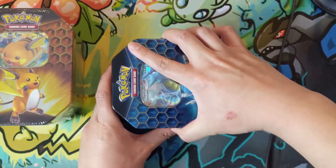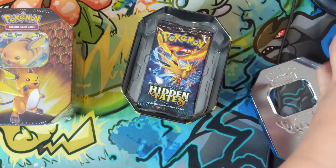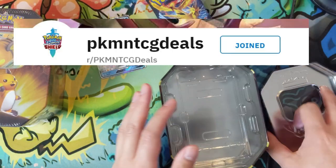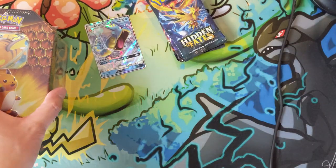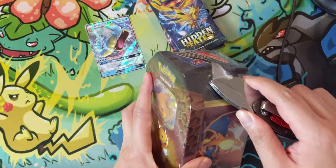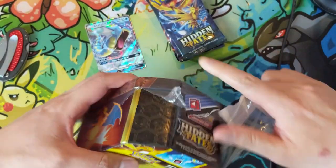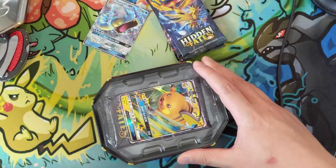It seems like there is some evidence that there is another Hidden Fates print run, at least of the tins. This morning on the Pokemon TCG Deals subreddit — I highly encourage you to subscribe to that or just join the Discord and monitor the channel — they did have a listing where you can pick up all three tins for $45 on Game Nerds. Maybe it's still available; I imagine it wouldn't surprise me if it sold out pretty quickly, but just take a look — I'll put a link down below.